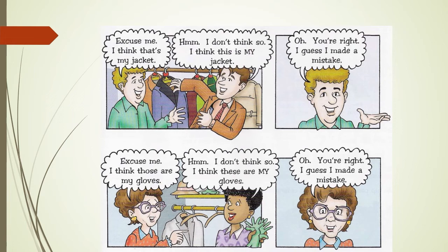In the first example with the two men, talking about a jacket: Excuse me, I think that's my jacket. — Hmm, I don't think so. I think this is my jacket. — Oh, you're right. I guess I made a mistake. In the second example, the woman thinks those are her gloves: Excuse me, I think those are my gloves. — Hmm, I don't think so. I think these are my gloves. — Oh, you're right. I guess I made a mistake.